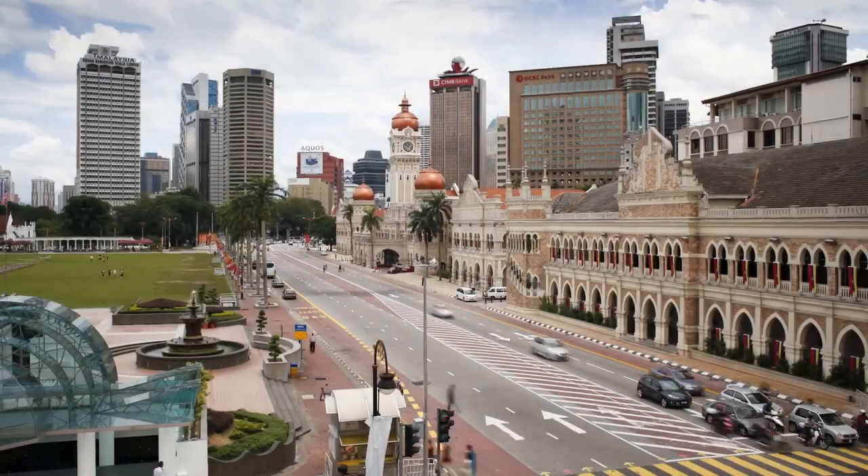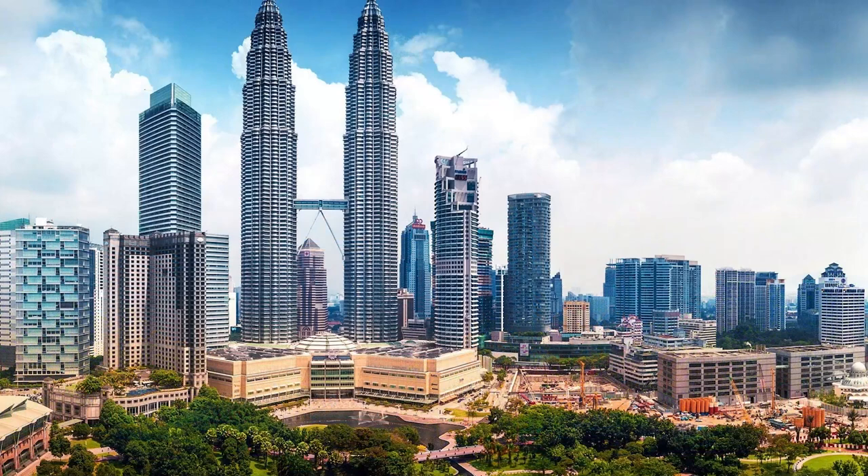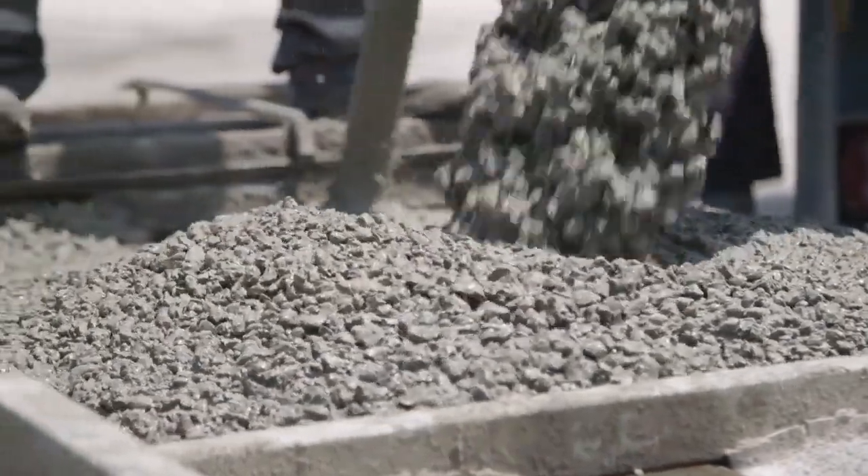The Petronas Twin Towers in Kuala Lumpur, Malaysia, features the deepest concrete foundation in the world, reaching depths of 120 meters — that is 394 feet — below ground level.